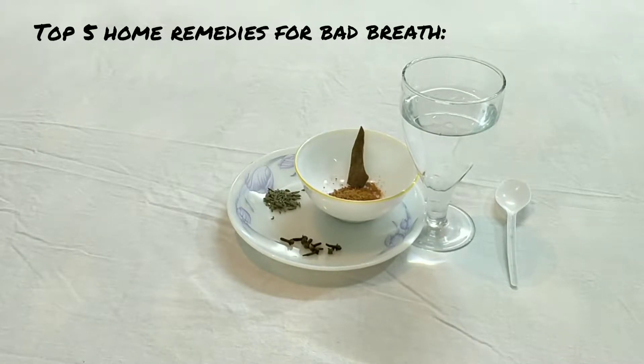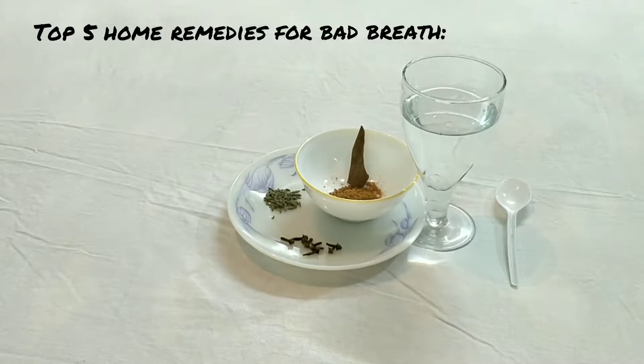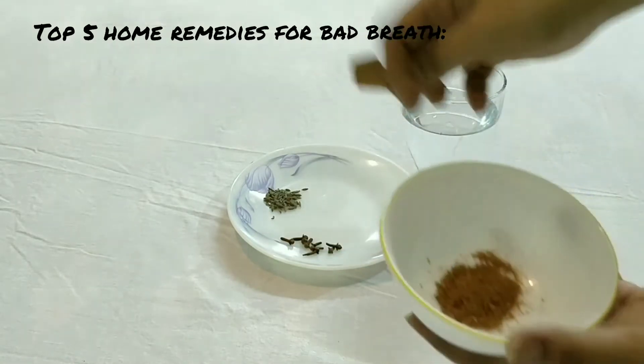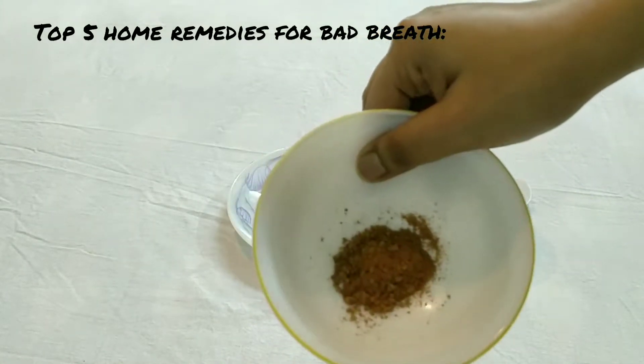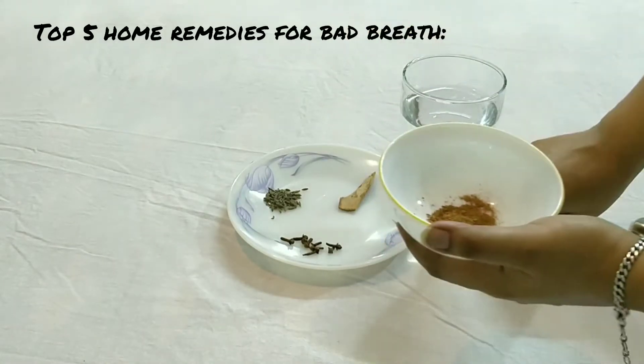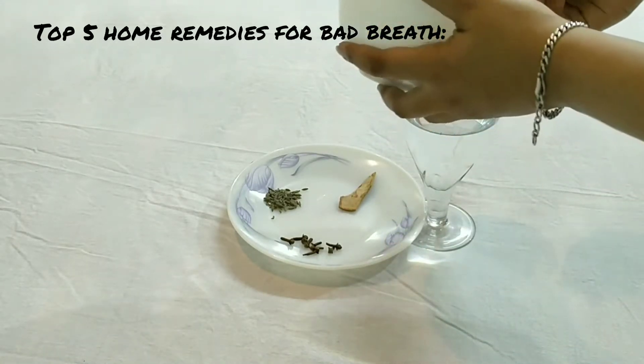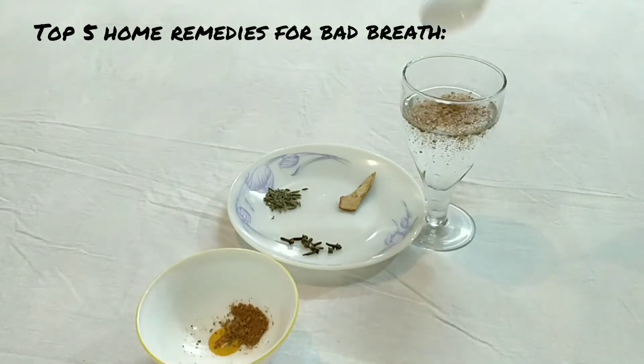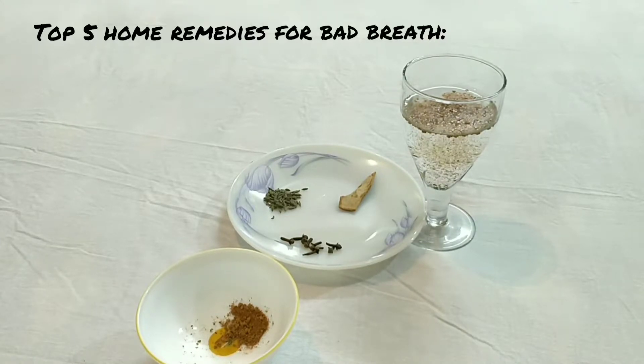Number one: boil cinnamon powder. Here is the cinnamon powder — I have made a powder. Take one teaspoon of cinnamon powder in one cup of water and boil it. Strain the solution and use it as a mouthwash. It will refresh the mouth.